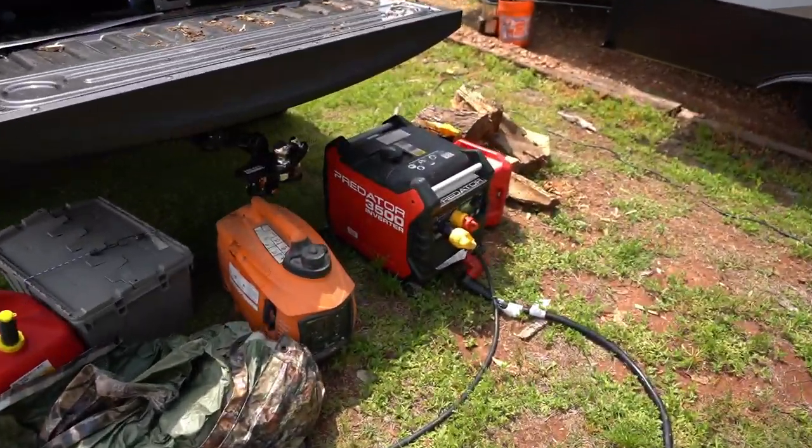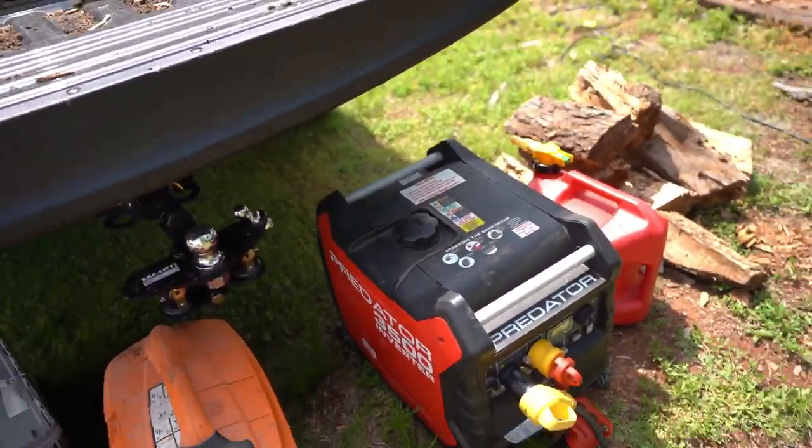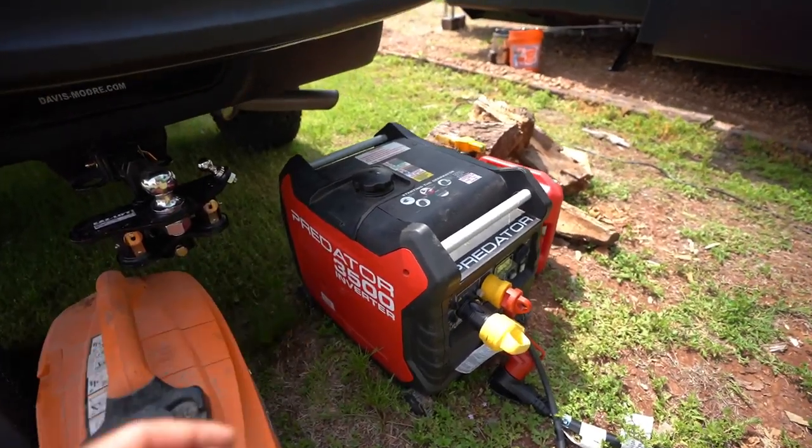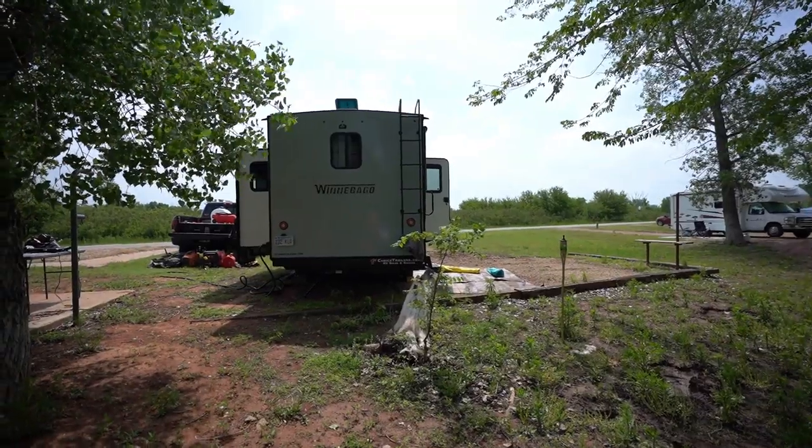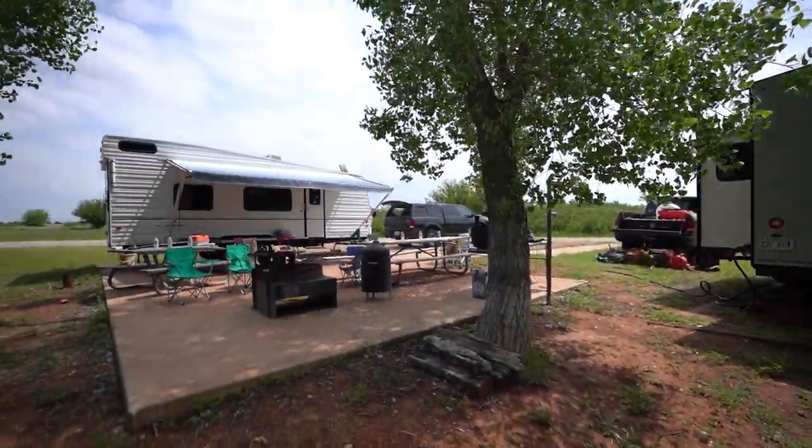This weekend me and dad - dad's here - we're primitive camping. No electric, no water hookup, no sewer hookup. So we're running off generator power today. This is dad's - he's got an old Harbor Freight Predator 3500. That thing is really, really quiet, believe it or not. We were able to run it all night and nobody complained. That's dad's camper; this is our camper.